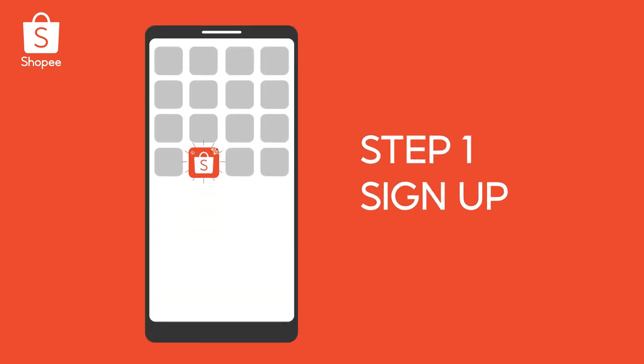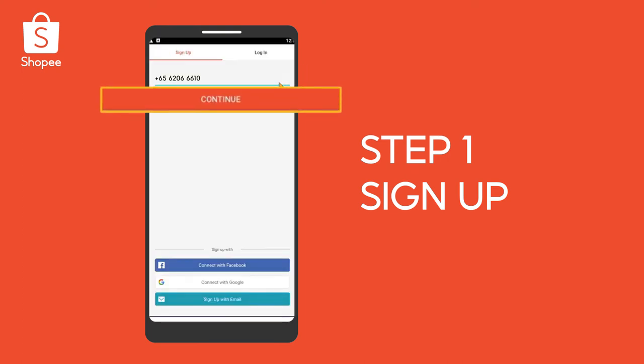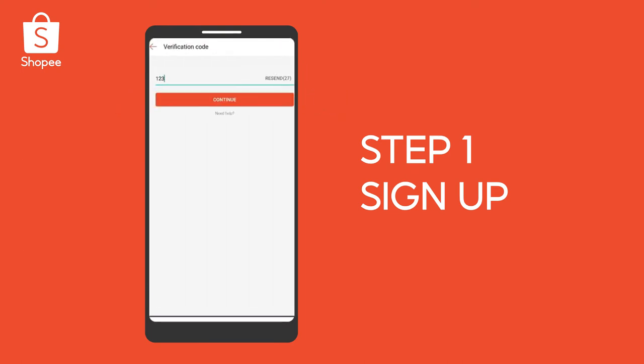First, download the Shopee app. Click sign up, input the necessary details, and verify your phone number and email.